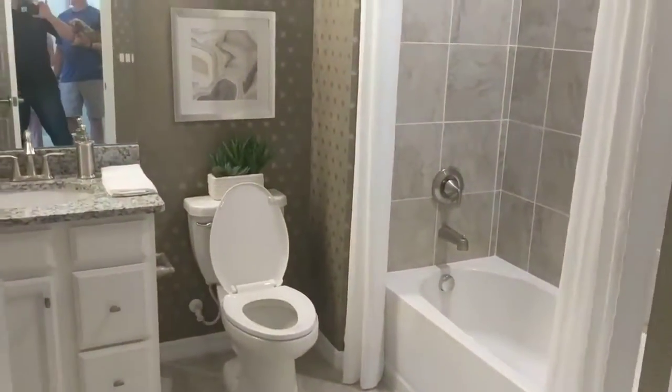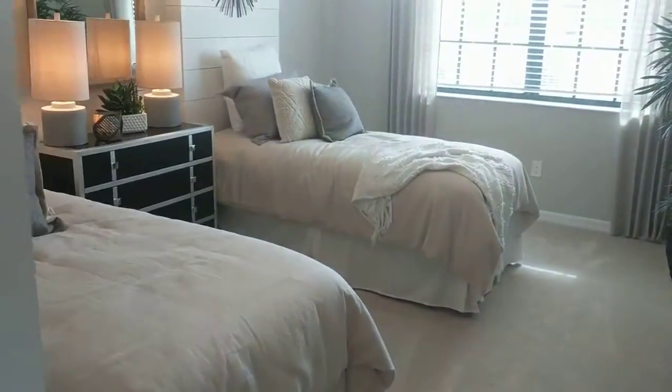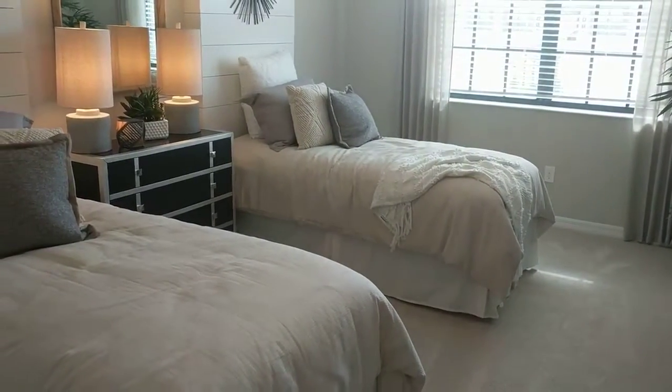Coming in here — we were thinking we were going to end up here part or full time, but talking it through, we're not sure we're going to be here full time. We might just get another condo up north. Once you make that decision and figure that out — there you have it. About 2,100 square feet.